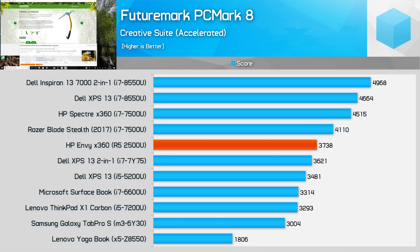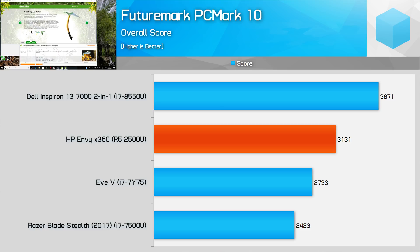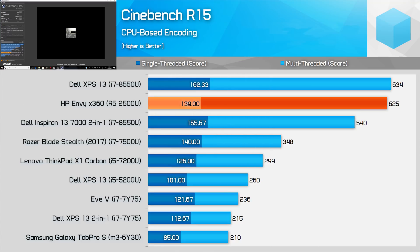Depending on the workload, the Ryzen 5 2500U either sits between the Core i7 8550U and the Core i7 7500U, or it's in the mix amongst Intel's 7th Gen Kaby Lake CPUs. Intel's 8th Gen CPUs were routinely 10 to 20% faster in these tests. In Cinebench, the multi-threaded test result is one of the stronger showings for the Ryzen 5 2500U — just slightly slower than the Core i7 8550U, which is a higher-tier product. The Ryzen 7 2700U, clocked 5 to 10% higher, would no doubt beat the i7 8550U in this test. The single-threaded result, though, won't surprise anyone following Ryzen desktop coverage — the i7 8550U is a good 17% faster here.